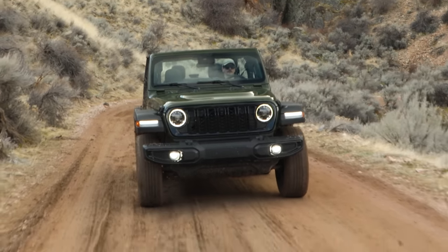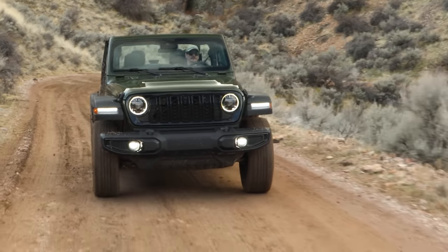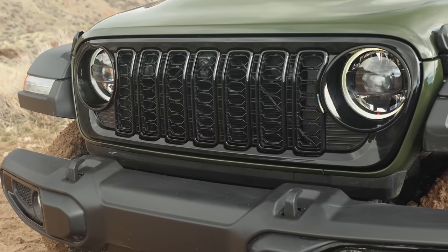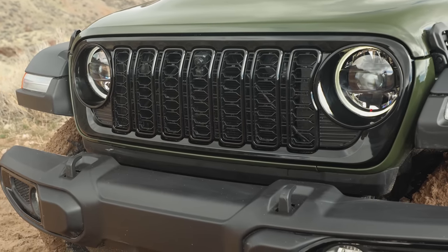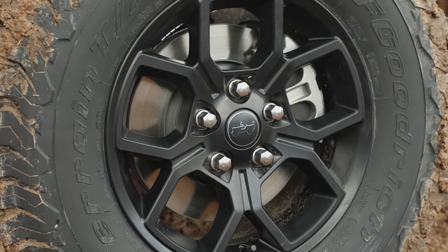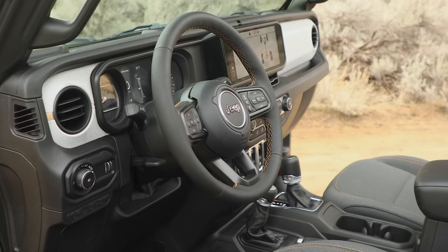Beneath that, the Willys variant is getting a slight mission overhaul as well. It's now a bit more of a Rubicon Jr., offering up more ground clearance and high fender flares with a more spartan equipment list, including a rear locker and 33-inch all-terrain tires.